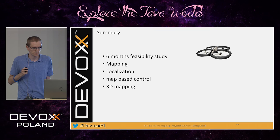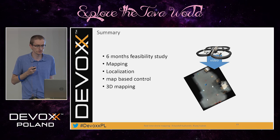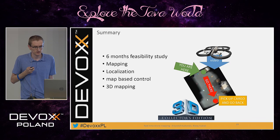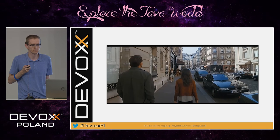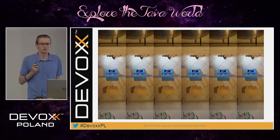So this was our summary. We did a three-month feasibility study of mapping with the drone, localization, using the map for map-based control, available in 3D. This was a very hard time and we were very tired after that. But considering those moments when we felt pure creation, it was worth it. Thank you very much.